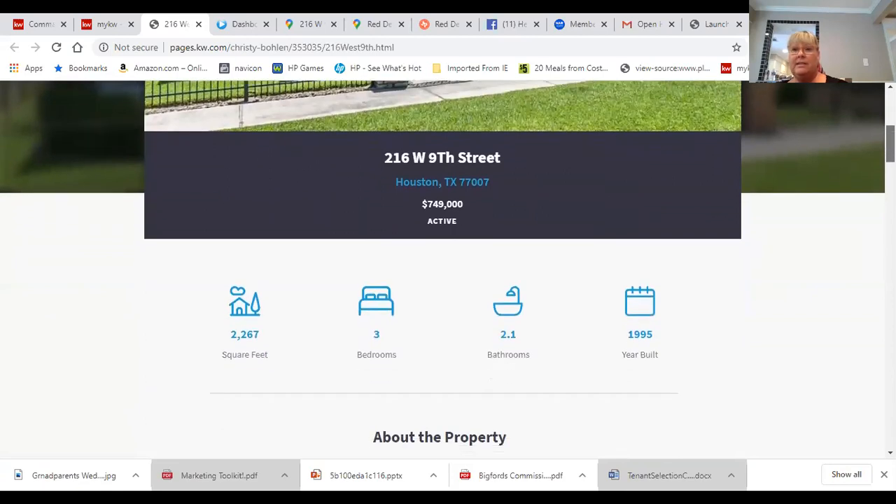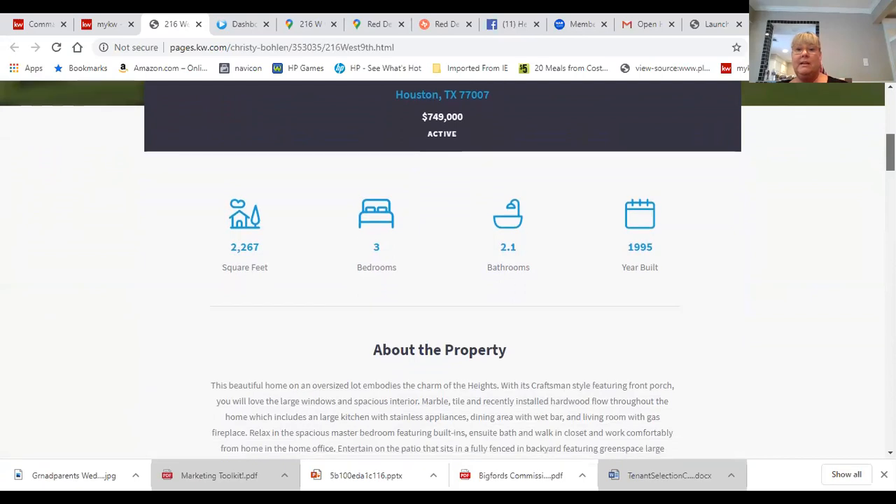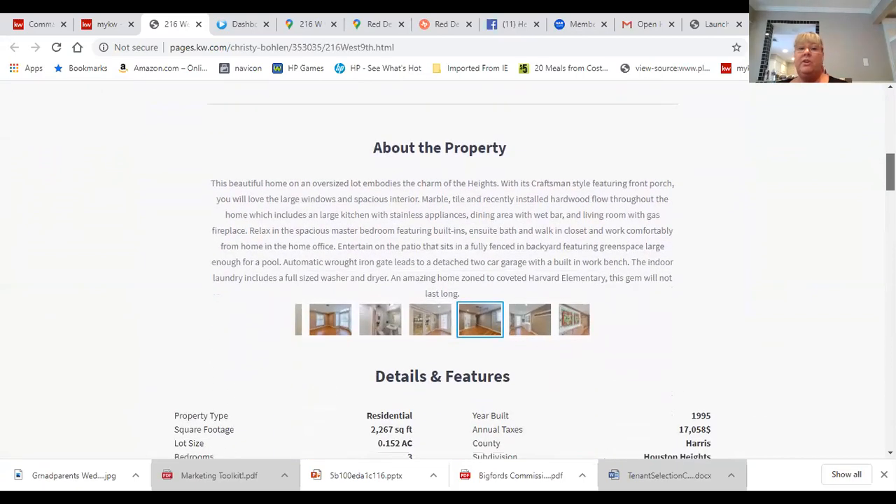We're located at 216 West 9th Street, just right off of Yale, which is a main thoroughfare for the Houston Heights area. This house is 2,267 square feet, three bedrooms, two full bathrooms, and one powder room that was just recently remodeled. This home is a historic home but was placed on this property in 1995, which means it's got an amazing foundation. It's got great closets including walk-in closets, a home office, a patio for entertaining, and it's a great commercial space opportunity as well.